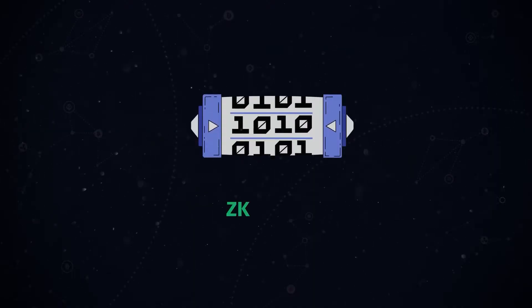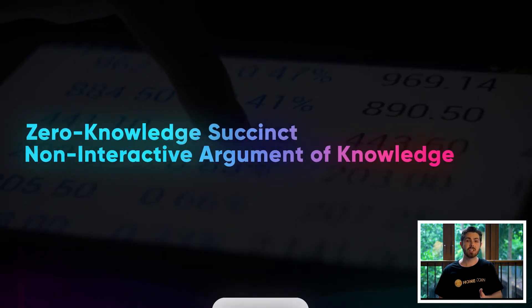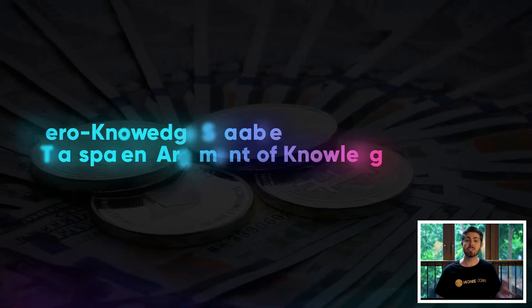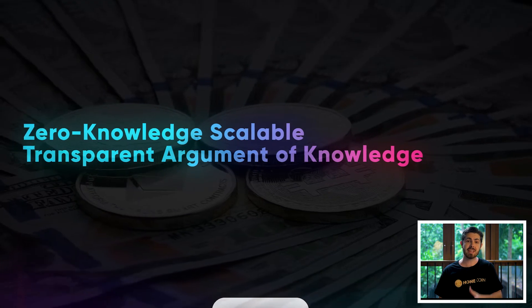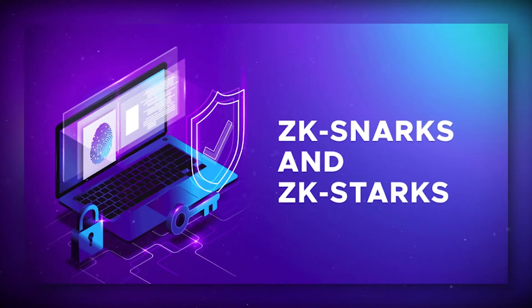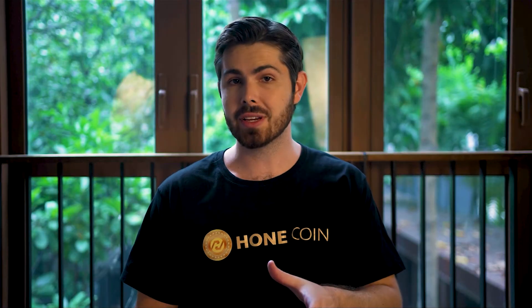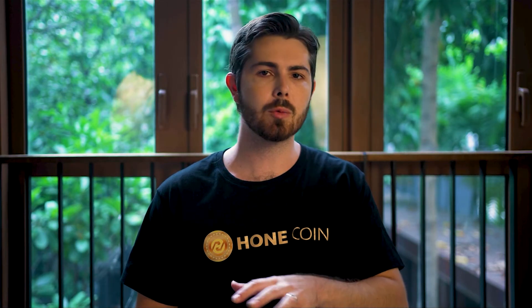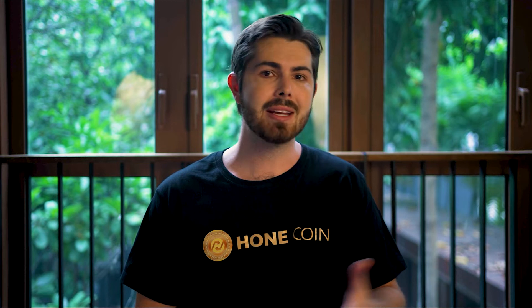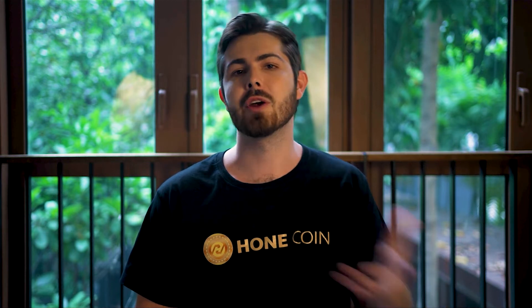These proofs can come in the form of a ZK-SNARK, which stands for Zero Knowledge Succinct Non-Interactive Argument of Knowledge, or a ZK-STARK, which stands for Zero Knowledge Scalable Transparent Argument of Knowledge. A ZK-SNARK is a proof architecture where one can demonstrate ownership of specific knowledge, such as a private key, without disclosing that knowledge itself and without interacting with either the prover or verifier.